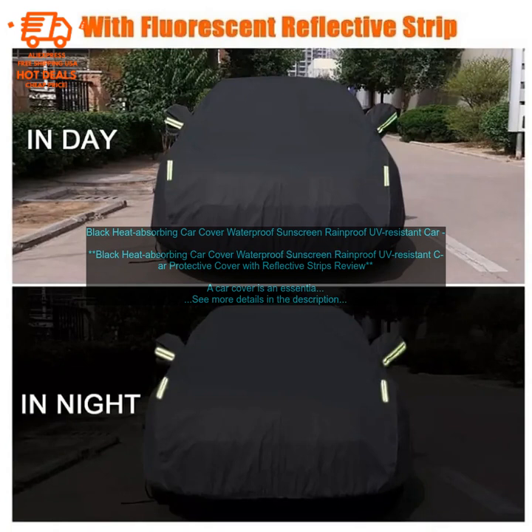Black Heat Absorbing Car Cover — Waterproof, Sunscreen, Rainproof, UV-Resistant Protective Cover With Reflective Strips Review. A car cover is an essential accessory for any car owner, as it can help to protect your vehicle from the elements. This black heat absorbing car cover is made from a durable material that is waterproof, rainproof, sunscreen, and UV-resistant. It also features reflective strips that help to make your car more visible at night.